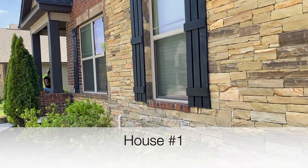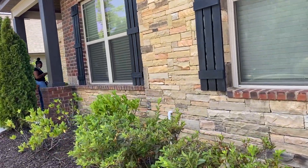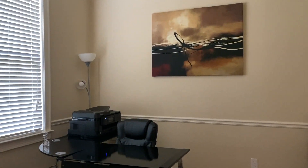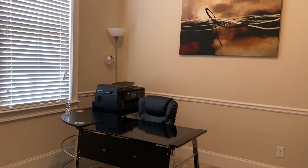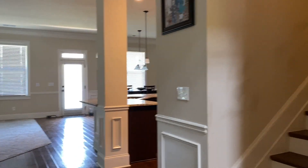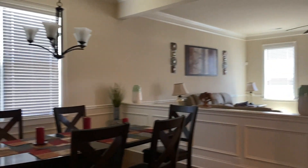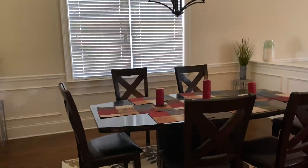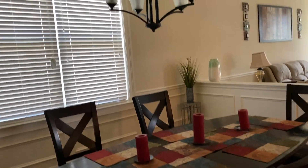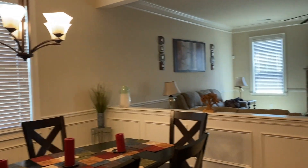This beautiful home has five bedrooms and four bathrooms, and the curb appeal is just beautiful. It has a two-story foyer upon entering, and immediately to the left there is an office — a beautiful space for me to get my work done. The stairs are just to the right upon entering.